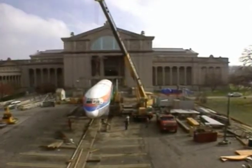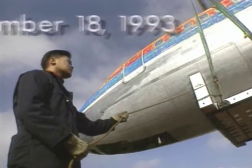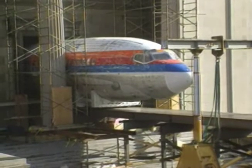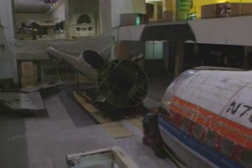The final step in actually getting the plane into the museum came on November 18, 1993. Bolt by bolt, it had been reduced to its fuselage, wings, and tail, and moved inside on a custom-built ramp.